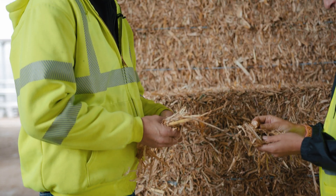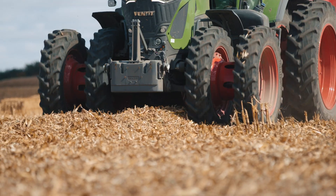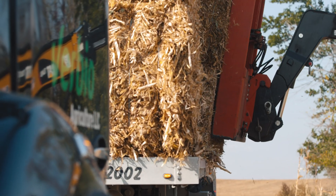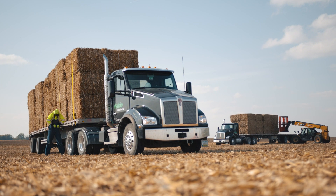What you see here is our new corn stover that we just received from a 30-mile radius. We buy these from our local farmers.